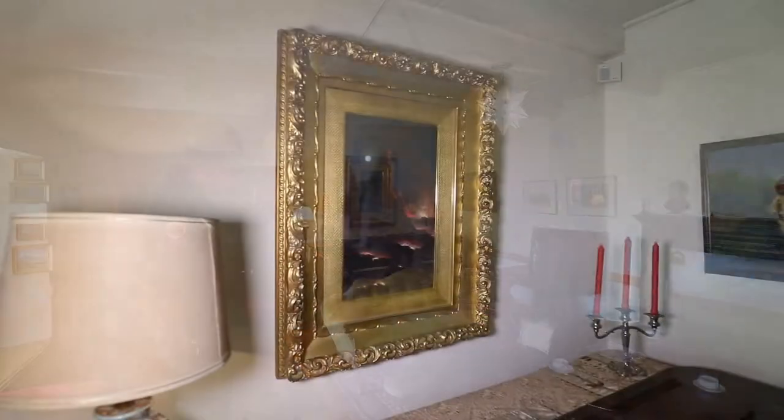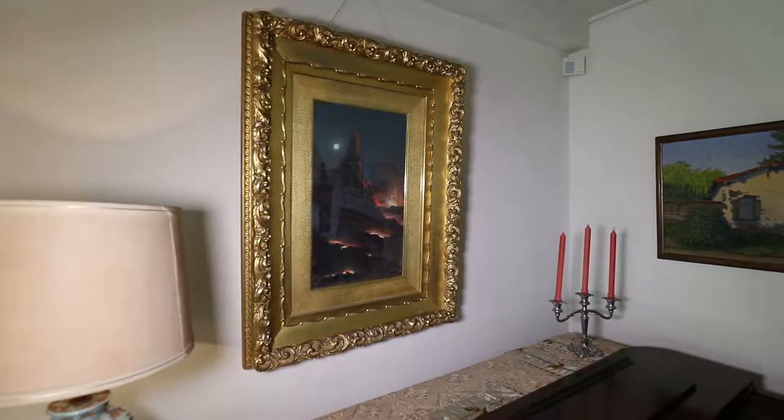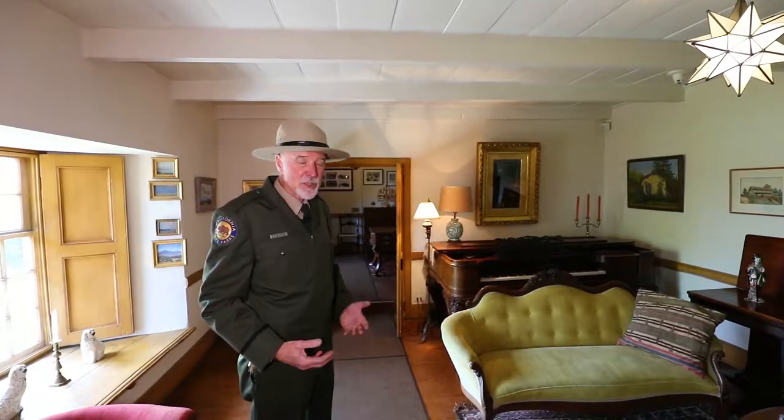One of my favorites is this volcano scene by Jules Tavernier. He was a person who specialized in painting Hawaiian volcanoes, especially at night.